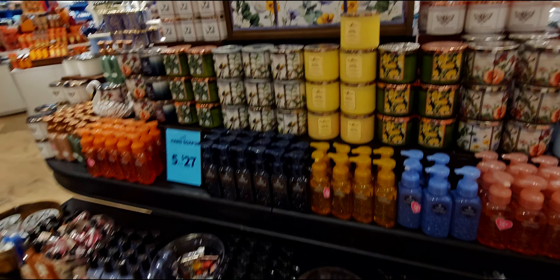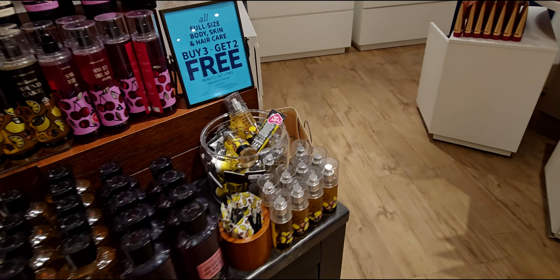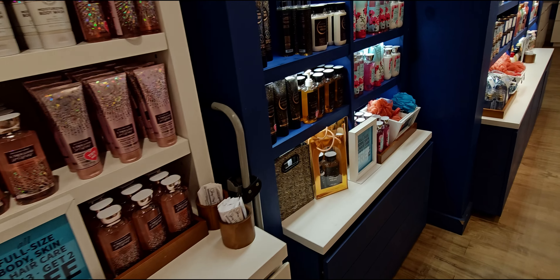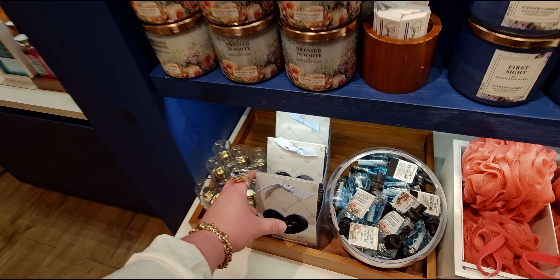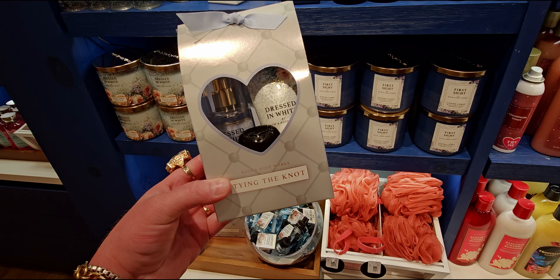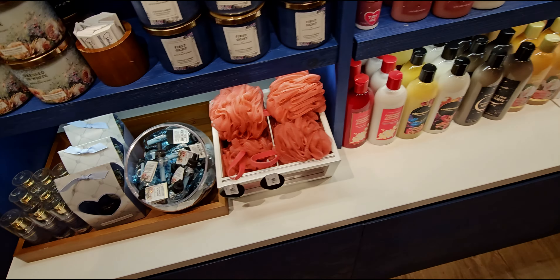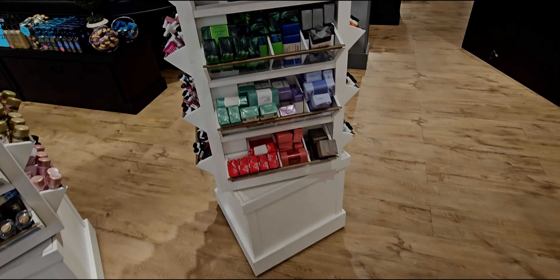Heading over here — we have some soaps, though Bath & Body Works soaps are never basic, they're amazing. There are car fragrance holders, nothing really new. The Dressed in White gift set is so beautiful — I almost used a reward on it, but I already have this collection. This is so perfect for upcoming weddings since wedding season is approaching.